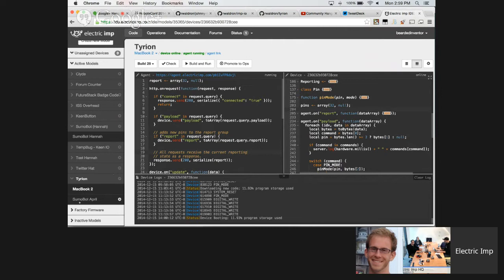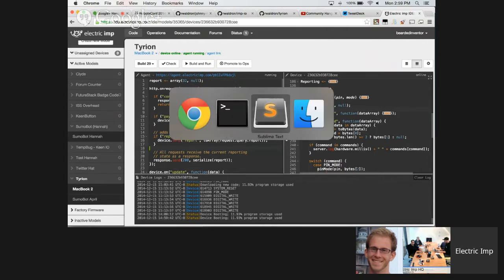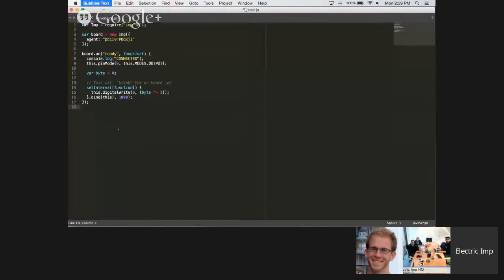Both my MacBook April and my SumoBot April are running Terian. So to recap: Electric Imp on a device running the Terian library, talking to your agent, which is talking to a computer running the Johnny5 library. Now we're going to write some JavaScript that runs on a machine and uses the Johnny5 library to interact with Terian. Right now it's running on my machine, but we could deploy this to a server if we wanted to. The JavaScript communicates with our agent over HTTP, all abstracted through the IMP.io library, which then parses and sends commands down to the device.